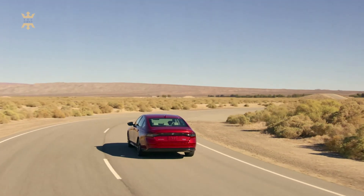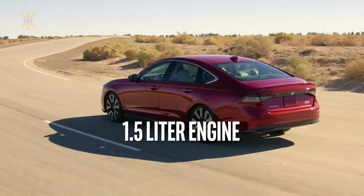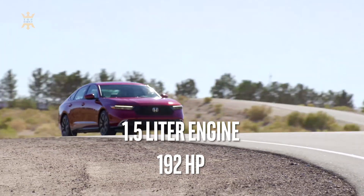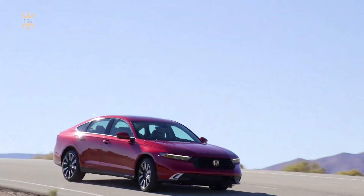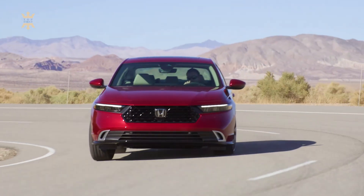The Accord's LX and EX trims are powered by a turbocharged 1.5-liter four-cylinder engine that makes 192 horsepower, driving the front wheels through a CVT. Like previous generations of the Accord, the 2023 model does not offer all-wheel drive.